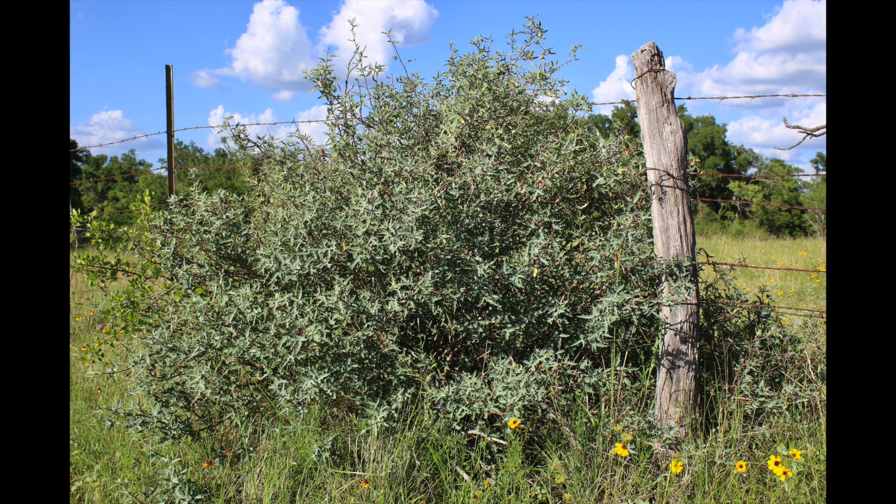Agurita is a staple component of most rangeland habitats in Texas, and even though it is not a sought after forage plant, it offers many positive virtues to a wide range of wildlife species and should be kept in moderation when possible.